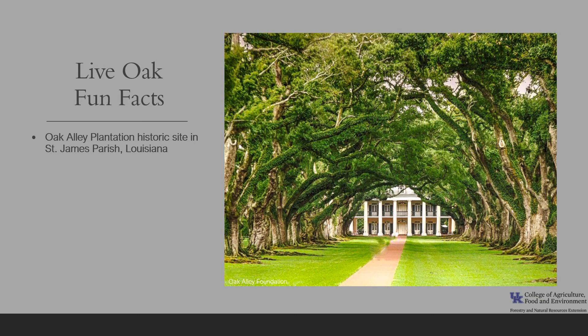Now for a few fun facts about live oak. Oak Alley Plantation is a historic plantation located on the west bank of the Mississippi River in St. James Parish, Louisiana. The alley — from the French allée, or canopy path — was created by a double row of live oak trees about 800 feet long, planted in the early 18th century. The alley or tree avenue runs between the home and the river, and this property has been designated a National Historic Landmark for its architecture and landscaping.